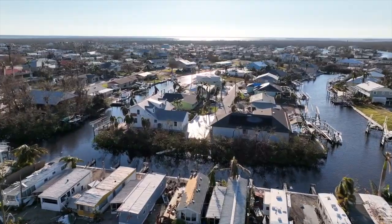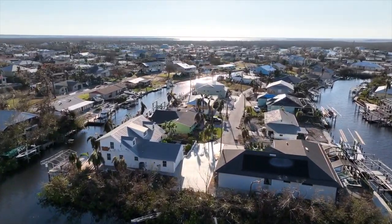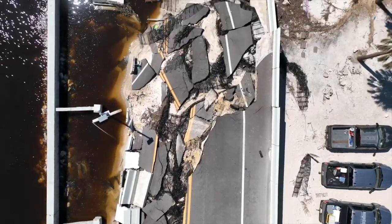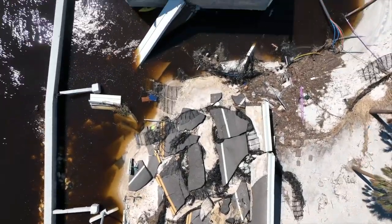Anytime there's a big storm, we run into issues with road closures due to flooding. During this storm, the causeway going over to Sanibel Island actually got washed away.